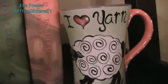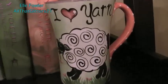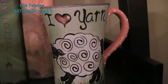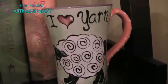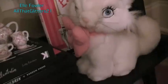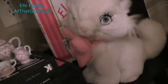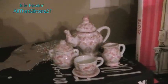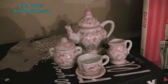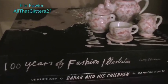The mug has this cute little happy-looking sheep on it. I saw this mug and I was like, 'Who hearts yarn?' - I just thought it was so cute and funny, so I had to get it. Every time I look at it, it just makes me happy. I'm using it as decoration. Underneath that I have an Eloise book in the back, and this little cat is Marie from The Aristocats - I've had this little stuffed cat for a really long time, probably since I was six or seven. Then I have a little tea set that I used to use with my dolls when I was really young, a book called 100 Years of Fashion, and Babar and His Children.